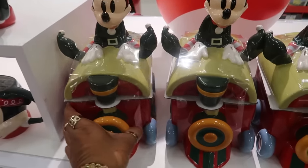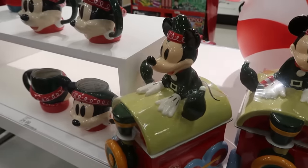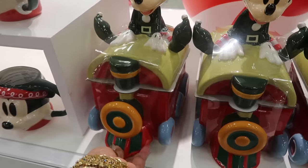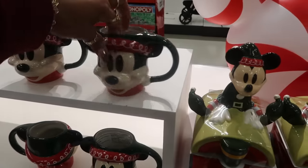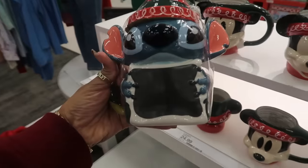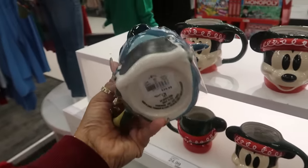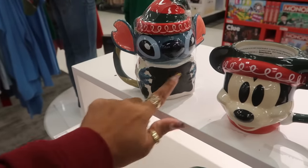Oh, look at these canisters. The Disney stuff is always so cute, but — ooh — $60. He's got on his big elf shoes. You have that or those. These cups are $25. And this one looks like there's a chalkboard on the front so you can write on it — maybe put what you're having: hot cocoa, coffee, tea.